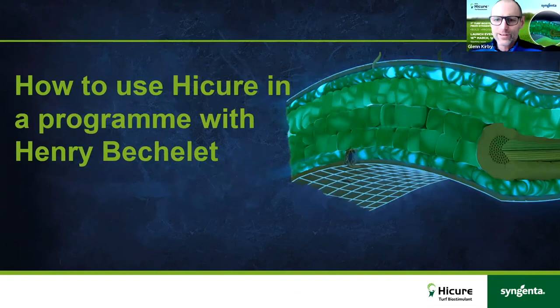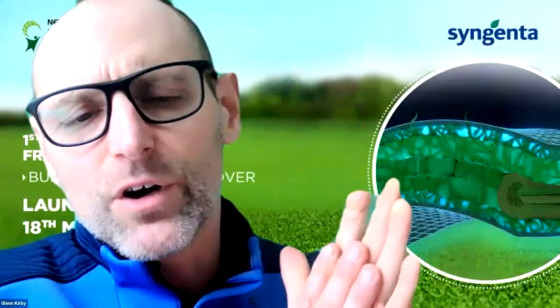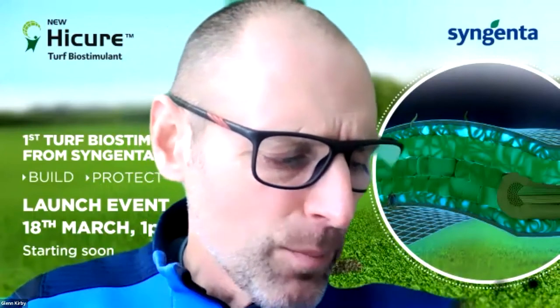Glenn brings in Henry Bechelet from ICL for a discussion on tank-mix trial work. Henry confirms he can be heard and explains that as part of the ICL and Syngenta partnership, they carry out quite a lot of joint trial work — constantly looking to give the very best advice in terms of product usage. Last year he set up a tank-mix trial to look at how HiCure might sit within routine summer liquid applications.